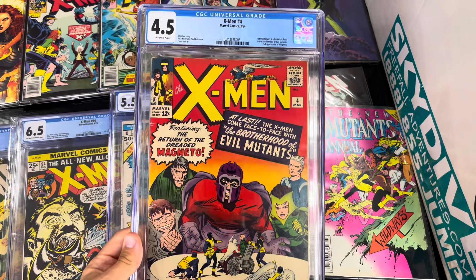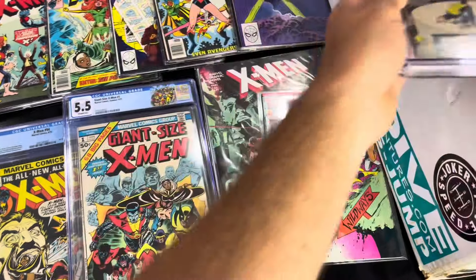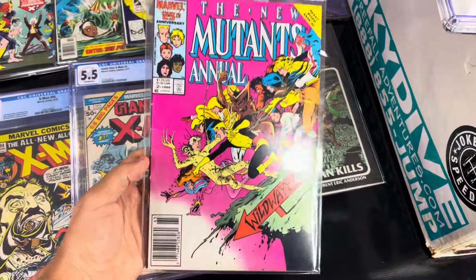This is X-Men number four. This is first Quicksilver, first Scarlet Witch, first Toad, first Brotherhood of Evil Mutants.